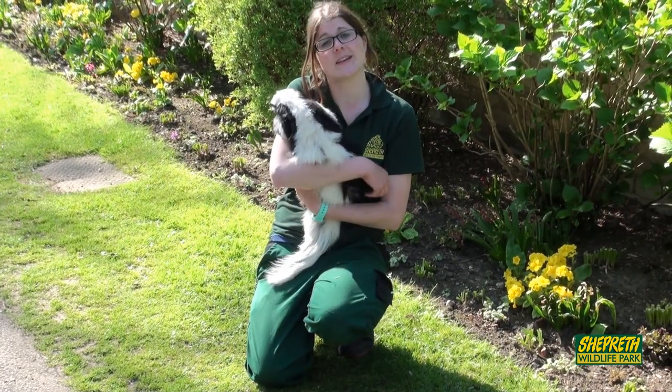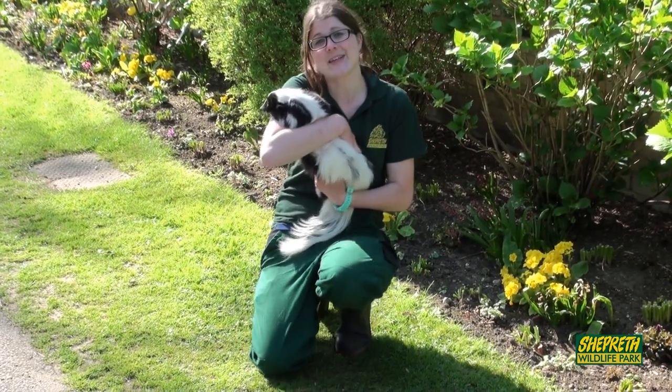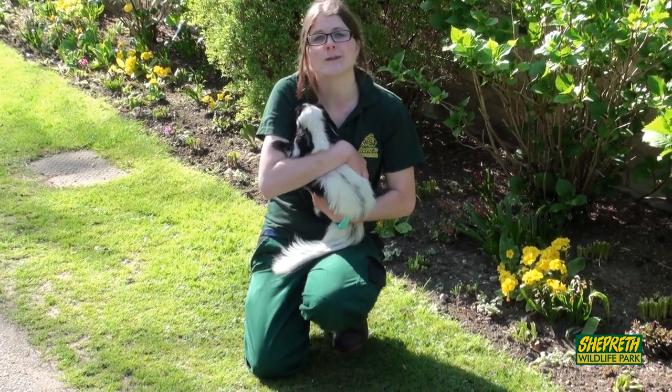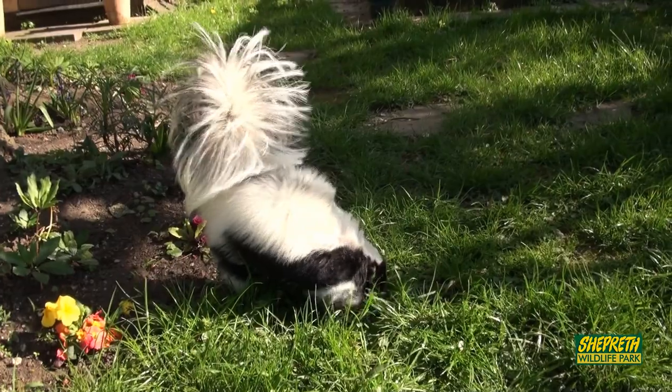Skunks also have another cool ability — they can not only use their sense of smell, but let off a smell that warns other animals: hey, don't get too close to me.